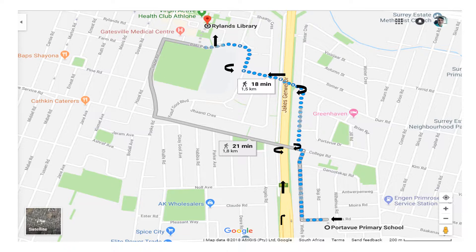Hi, this is a video explaining how to get from Portaview Primary School to Ryland's library. The walk is going to take you 18 minutes.